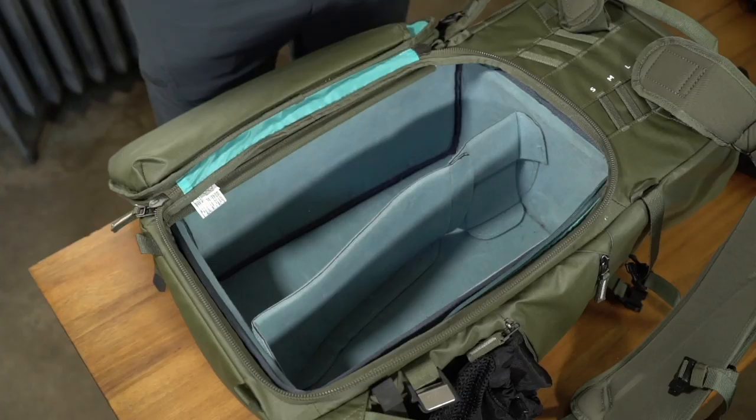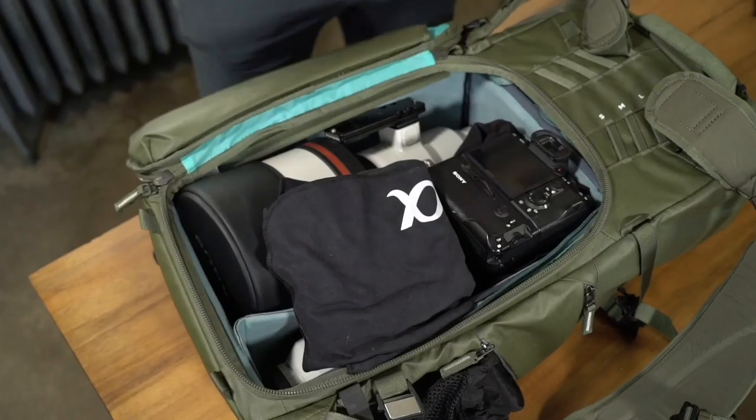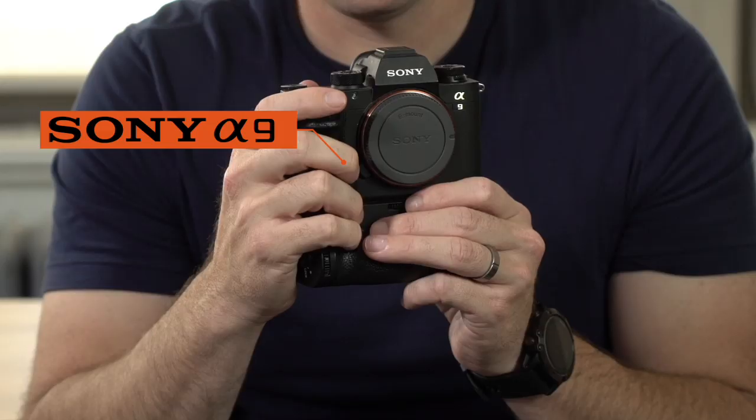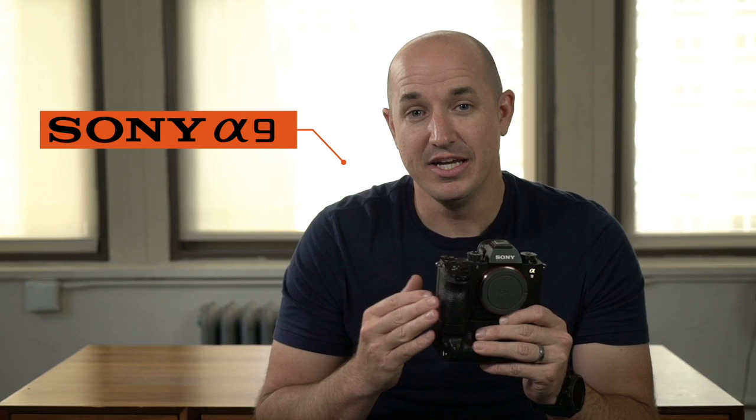Hi, my name is Colby Brown and I'm a wildlife photographer and Sony Artisan. This is what's in my gear bag when I'm out there shooting wildlife photography around the globe. The first camera I typically have in my bag anytime I leave the house for a wildlife assignment is the Sony a9.